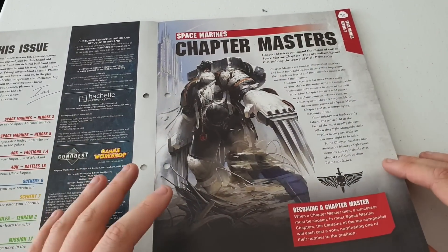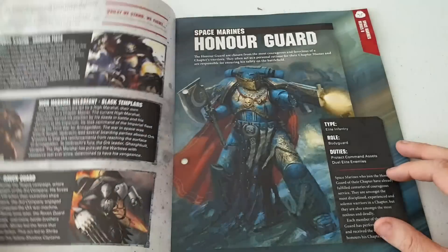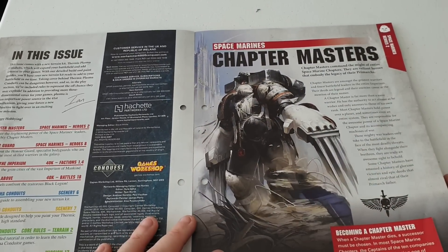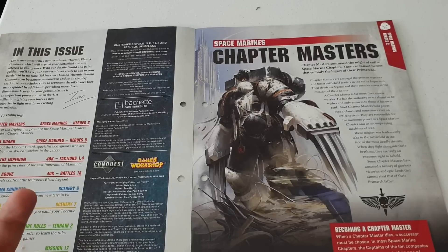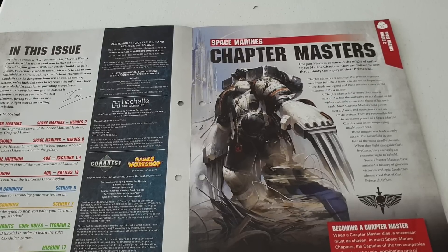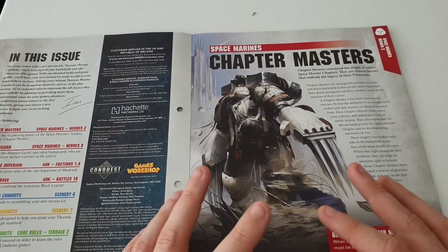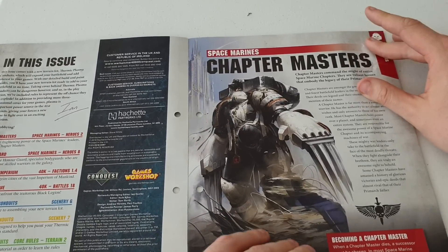On the first page we've got the Chapter Masters, and that is Raven Guard Chapter Master Shrike. There's a bit of information here about Chapter Masters - they're the people who run each chapter and are the main characters apart from the Primarchs. The Ultramarines are the only chapter with a current living Primarch - Roboute Guilliman - so apart from them, Chapter Masters are the leaders. Should be an interesting read.